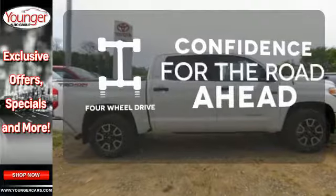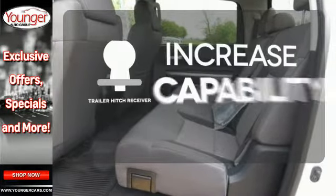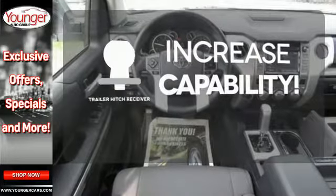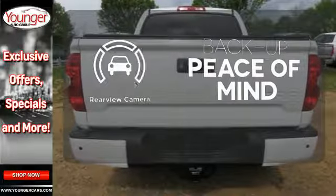Feel the confidence as you control the road with four-wheel drive. You're set to handle any job or haul any of your toys with the trailer hitch receiver. Hindsight is 20-20 with a backup camera.